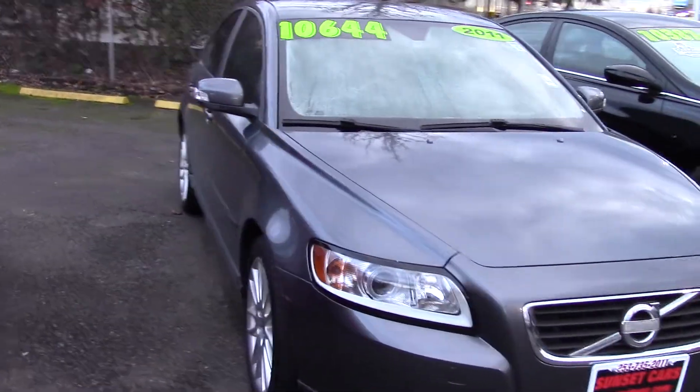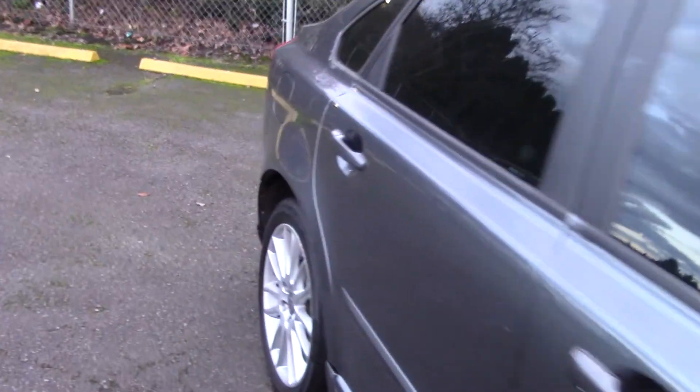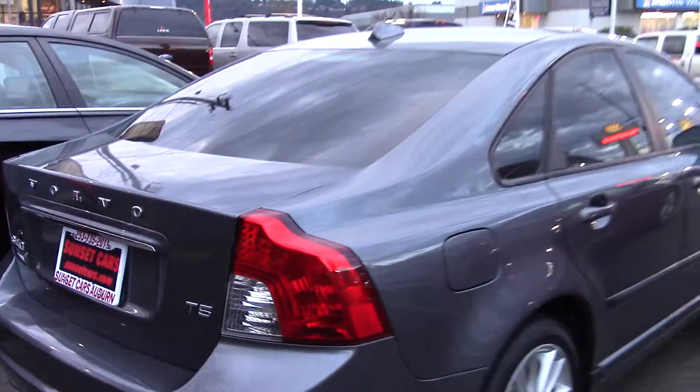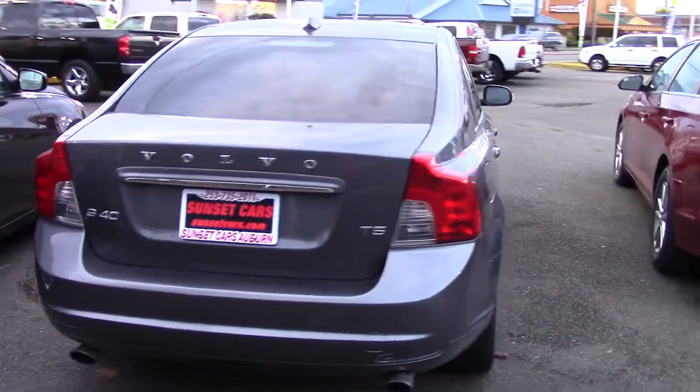If you type that number in on our website, sunsetcars.com, you're going to get to see all of the features that this car has. It also has quite a few awards, including lowest ownership cost, lowest operating cost, lowest maintenance cost, and lowest fuel cost, among other awards.